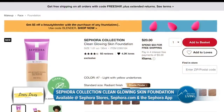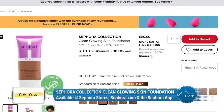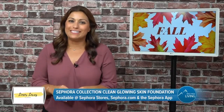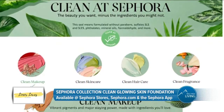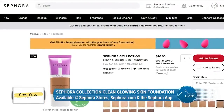The new Sephora Collection Clean Glowing Skin Foundation is available in 20 shades for only $20. This foundation proudly wears the Clean at Sephora seal, which means that it's formulated without a list of over 50 ingredients, including sulfates, parabens, and more. You can find it at Sephora stores and Sephora.com.